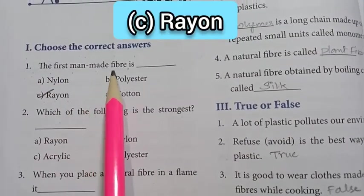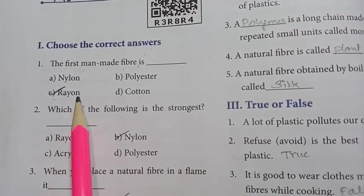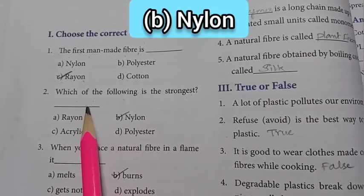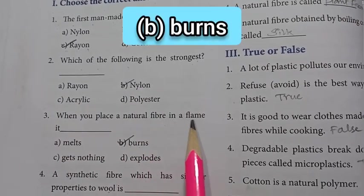First one: the first manmade fiber is — the answer is option C: rayon. Second one: which of the following is the strongest — the answer is option B: nylon.